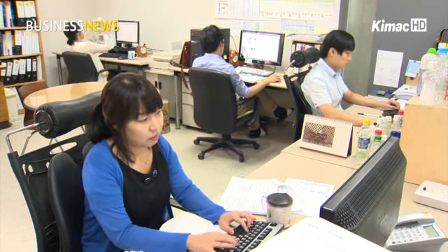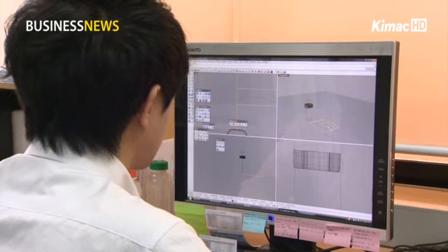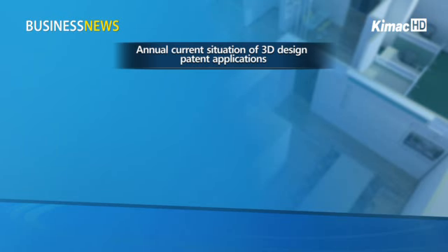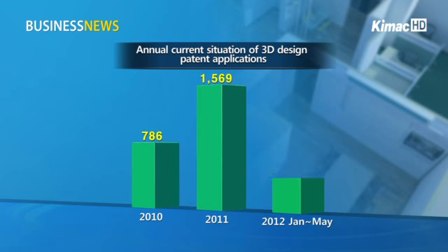The number of firms that submitted 3D design patents has more than doubled in the past years. When the new system was first implemented in 2010, applicants sent 786 3D design patents. The figure jumped to 1,569 in 2011, and 877 3D applications have been submitted in the first four months of this year.